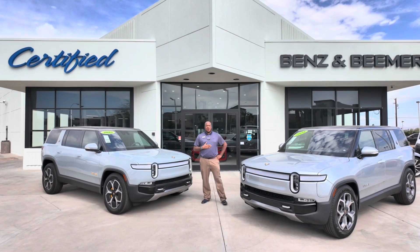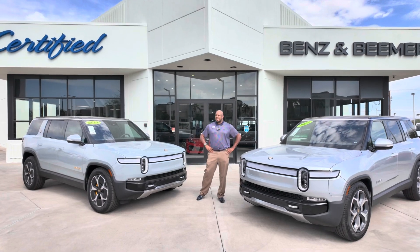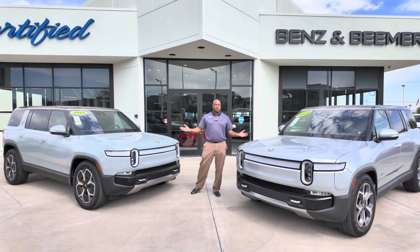Hey, how's it going? My name is Tristan Watson with Certified Benz and Beamer. I'm a product specialist here and today I'd like to go over our Rivian R1S's with you.